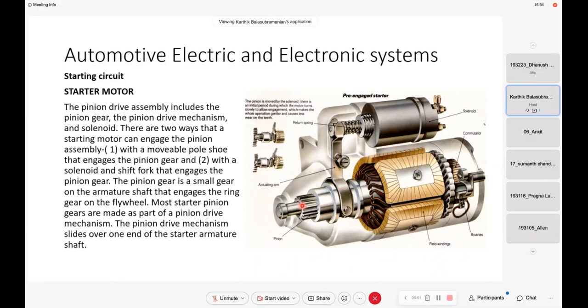When the engine has to be started — when you turn on the ignition key and the starter motor is powered — this solenoid valve will operate to push the pinion gear forward. When this pinion gear comes forward, you see these two small diagrams here: the pinion comes and engages with the ring gear. This is with the flywheel — on the circumference of the flywheel there is a ring gear.